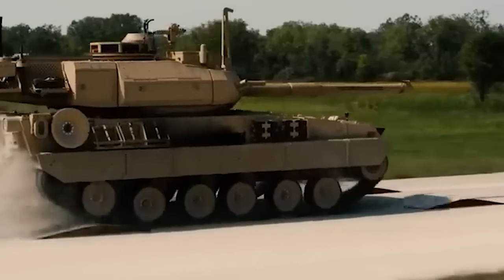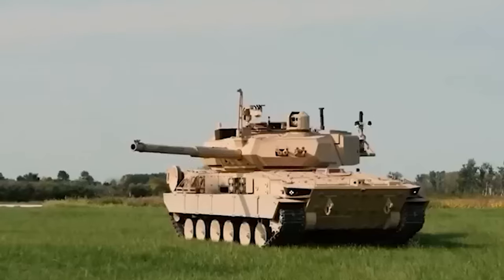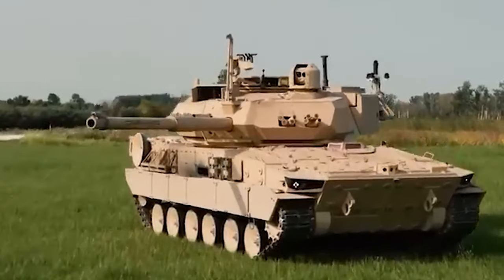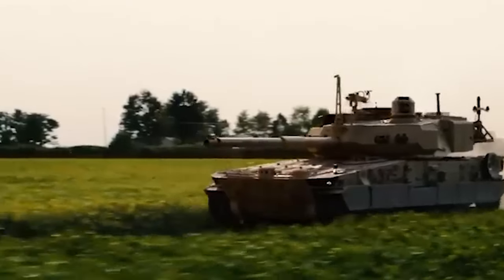Conflicts like the one in Ukraine serve as a constant reminder that warfare never stands still. The M-10 Booker is the U.S. Army's proactive response, designed to amplify the capabilities of infantry combat teams and anticipate the challenges of tomorrow's battlefield. It's a calculated move to stay ahead of the curve and ensure they remain the masters of this deadly dance.